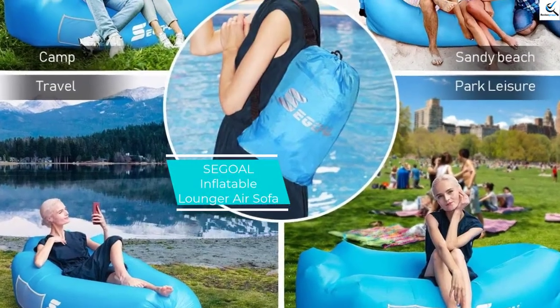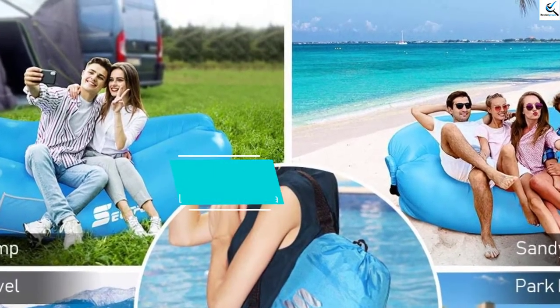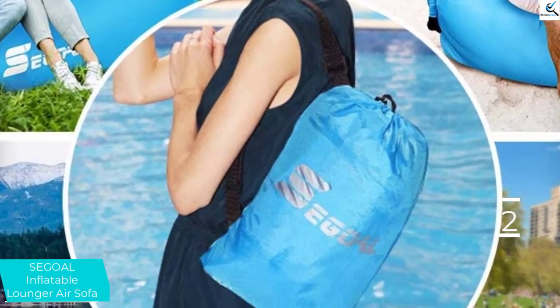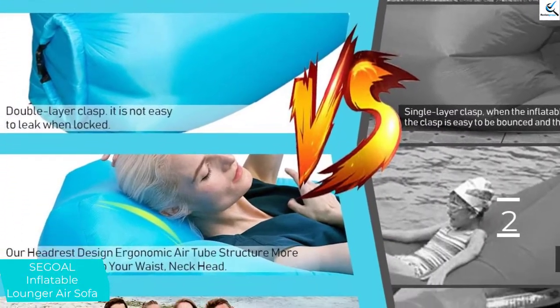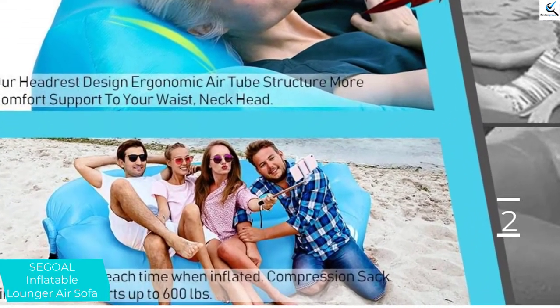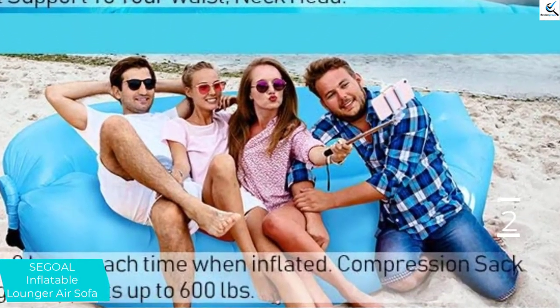At number 2, we have the SEGOL Inflatable Lounger Air Sofa. This is a well-sewn air sofa bed designed to hold heavy weights. The product features a unique pillow design for added comfort. This high-grade air sofa bed boasts an ultra-tough material making it better and more effective. It is designed to offer easy inflation, and is more comfortable and convenient. The advanced design guarantees comfort for the neck and upper back sections.